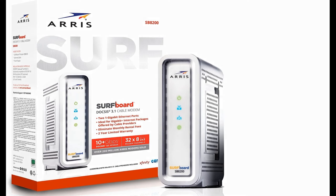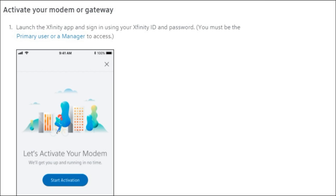Step one: you're going to want to log in to your Xfinity app. You have to do this setup through the app, so you need to have your login and password ready from when you set up your Xfinity account.